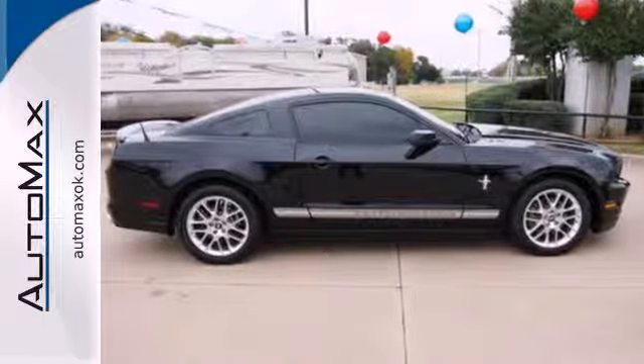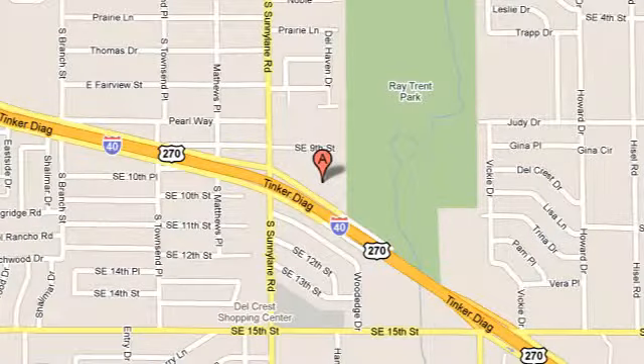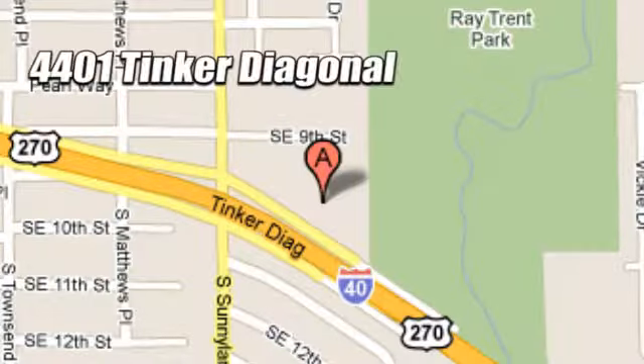Get behind the wheel today. We work hard to serve our customers and to cultivate long-lasting relationships. Visit AutoMax Hyundai Dell City today at 4401 Tinker Diagonal in Dell City, Oklahoma.